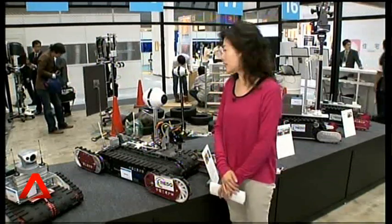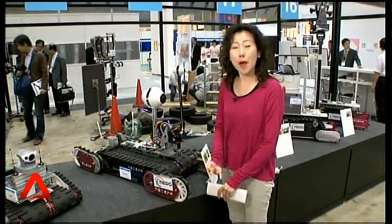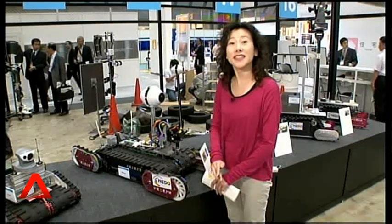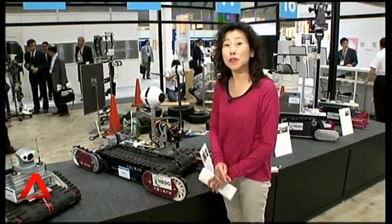What it can do is, with its camera, collect data, and use its thermometer and hygrometer. However, in October last year, it got stuck inside one of the reactors because its cables snapped.